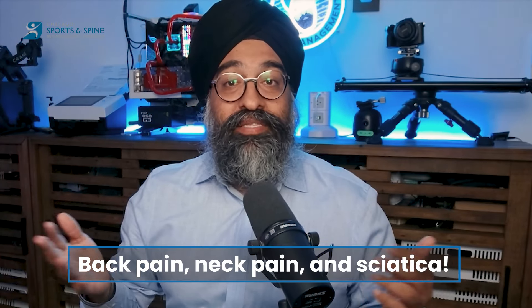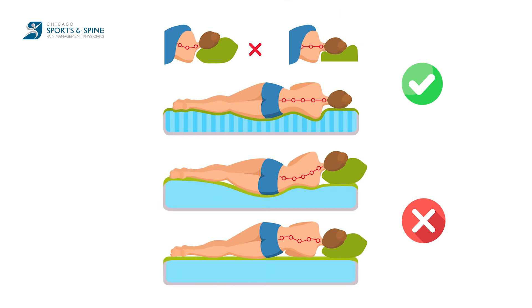Hi everyone, I'm Dr. Bathla and welcome to the Pain Minute. Today we're tackling those nighttime aches — back pain, neck pain, and sciatica. A good night's sleep is crucial for our health, but pain can make it difficult. Let's explore the best sleeping positions to find relief and wake up feeling refreshed.